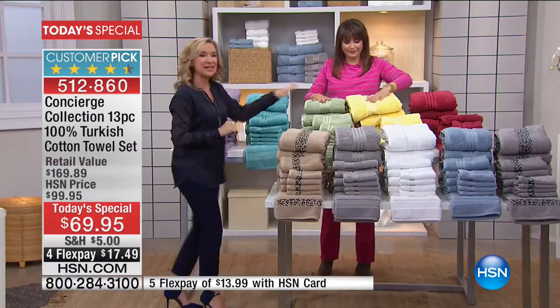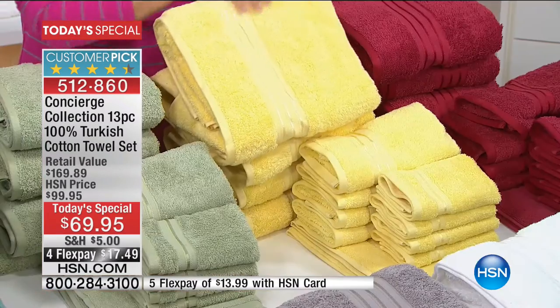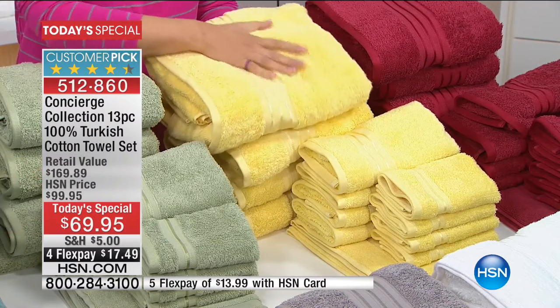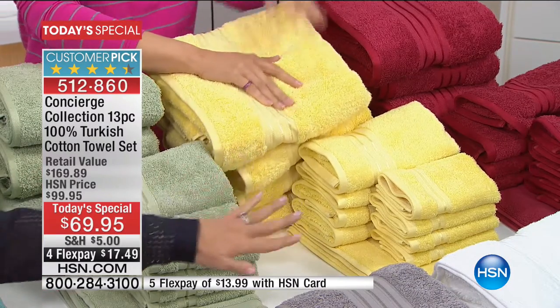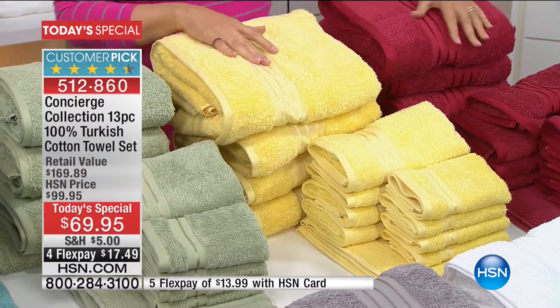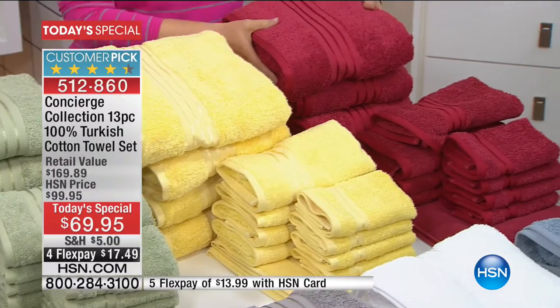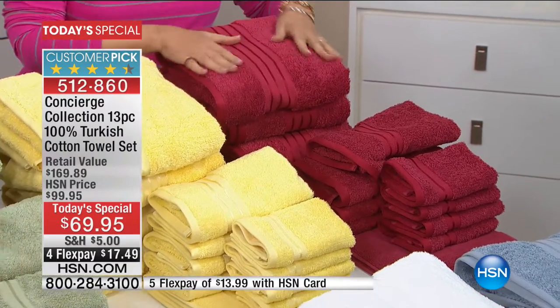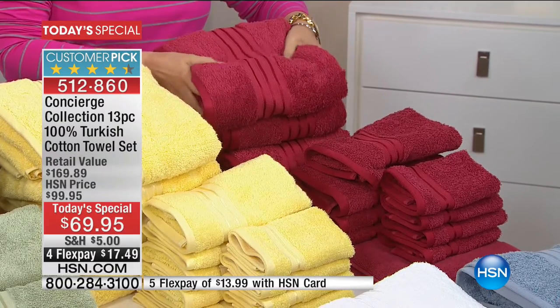Yellow is a new color for us — very exciting, a very happy color. This is going to infuse some sunshine into your bathroom. Very modern — you can pair it with white or gray. The other new color, in honor of the big game today, we are bringing you garnet. Maybe one of your team has that color. The garnet is brand new for us, and it's a deep brick red.